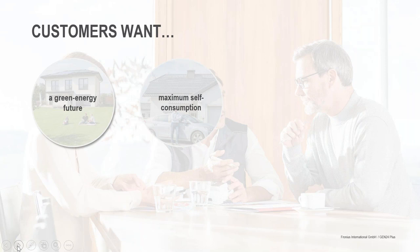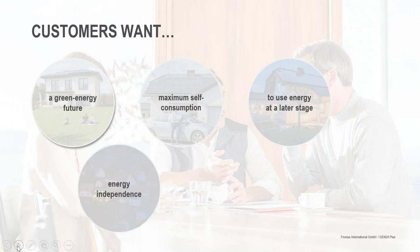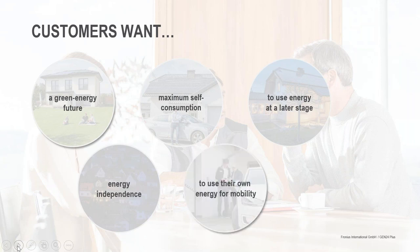They also want to maximize their self-consumption. Many customers want to use their energy at a later stage, and they want to be energy independent — purchasing as small an amount of energy from the grid as possible — and to use that green energy for their electric vehicle. If you take these different bubbles into consideration, we get an overall smart system, which is what we want to offer end customers together with you as a good package.